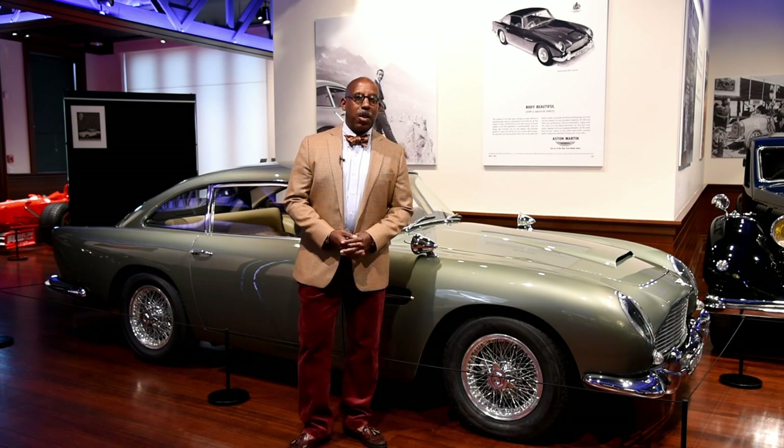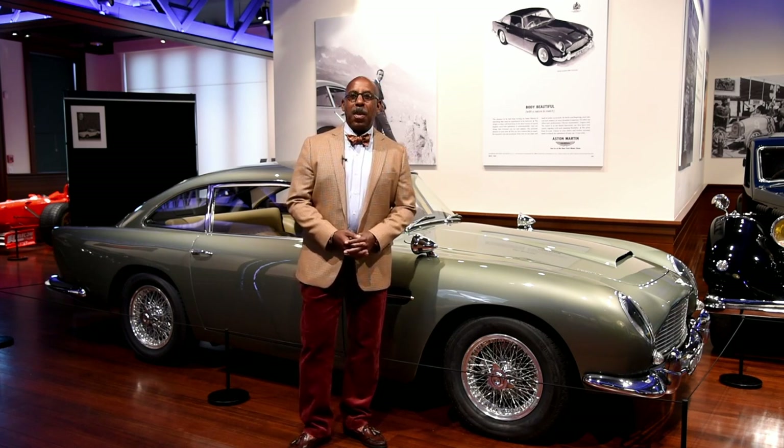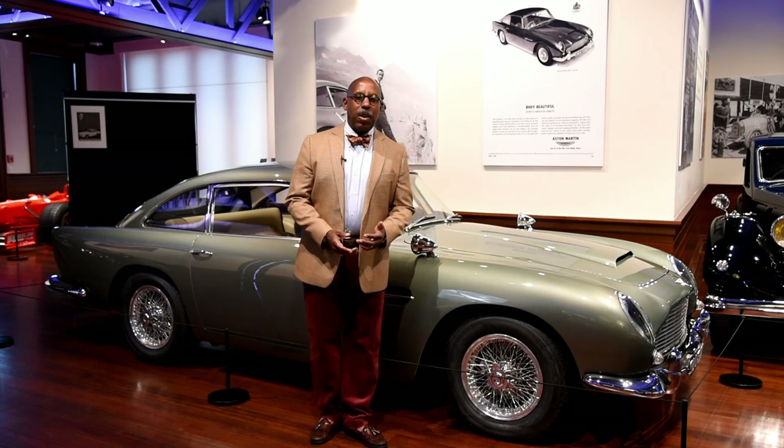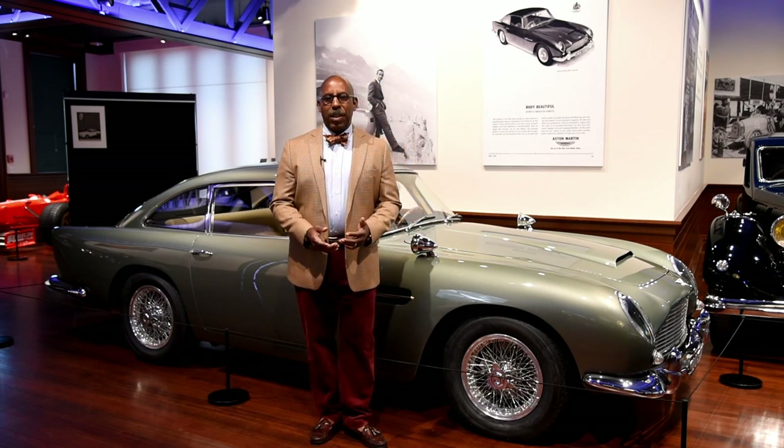We're here in the Audrain Automobile Museum in Newport, Rhode Island, in our exhibition, The Past to the Present, Power and Speed with Style. We're looking at how the DNA of an auto manufacturer lives and thrives through the decades.